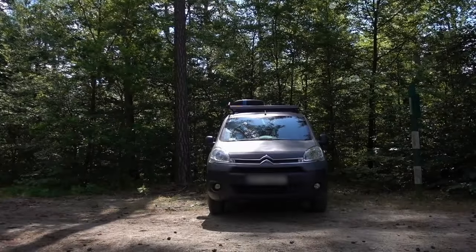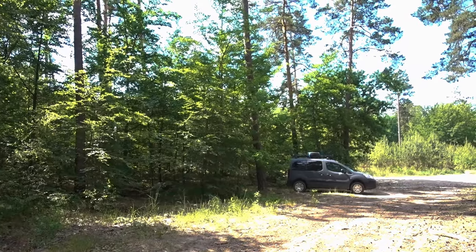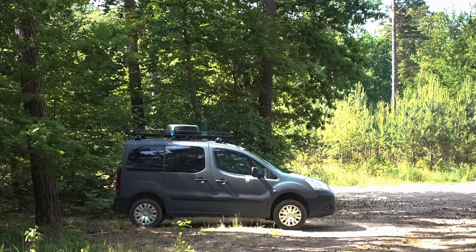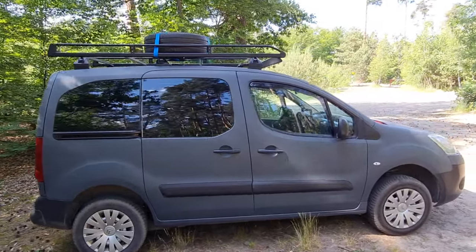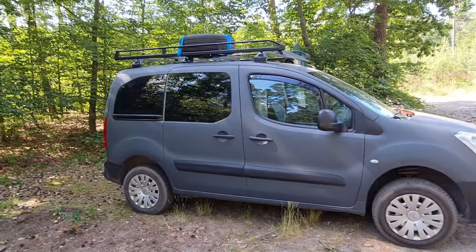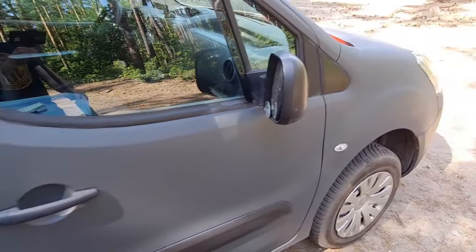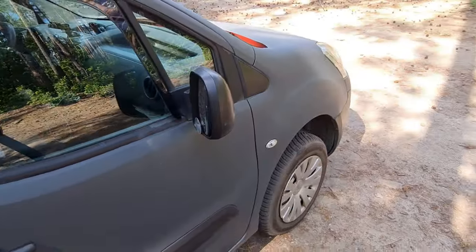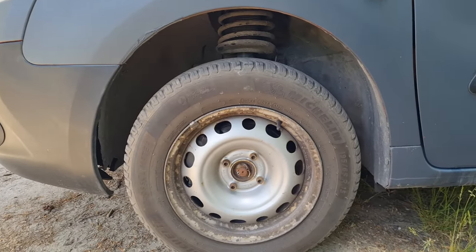This car is quite special because it's a Dangel — it depends how you pronounce it. Dangel is a French specialist automobile company that produces 4x4 versions of common cars. They take the car and change the whole transmission system. Most of the time it's two-wheel drive, but when I go off-road I can switch it to 4x4. The suspension is also a little bit higher, so it's quite efficient. The only problem is the parts are quite expensive.